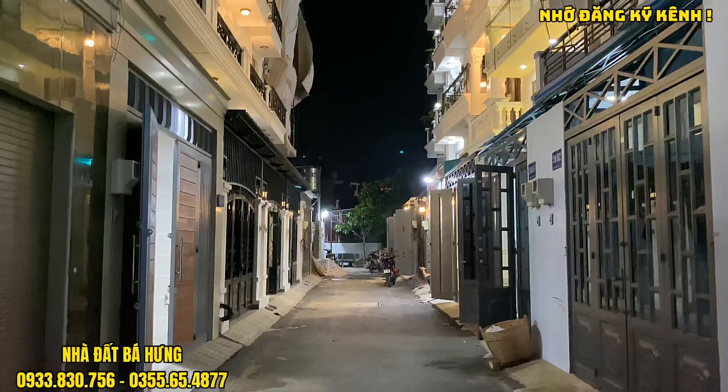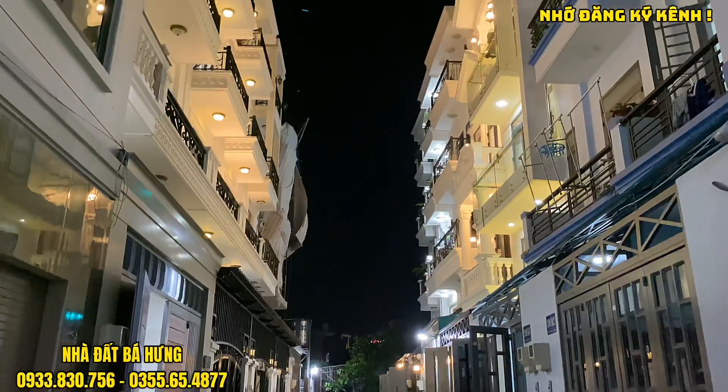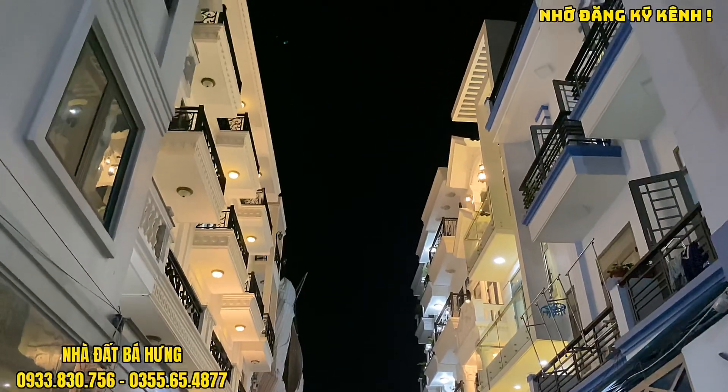Xin chào tất cả quý khán giả đã quay trở lại với kênh YouTube Nhà đất Bát Hưng bán nhà Gò Vấp, Tân Bình và quận 12, cũng như trên hệ thống Facebook Nhà đất Bát Hưng.